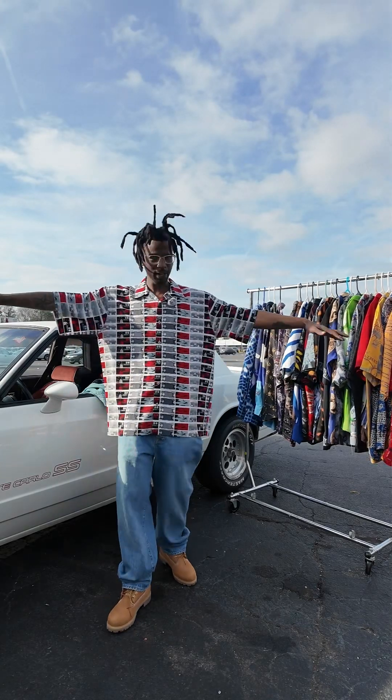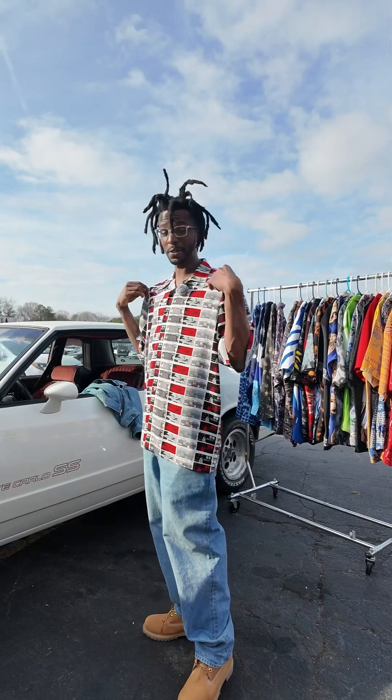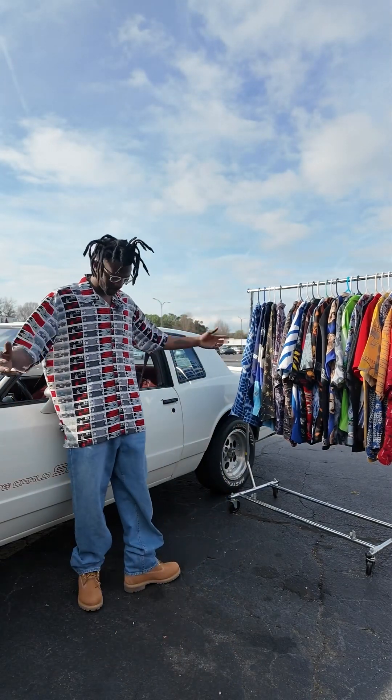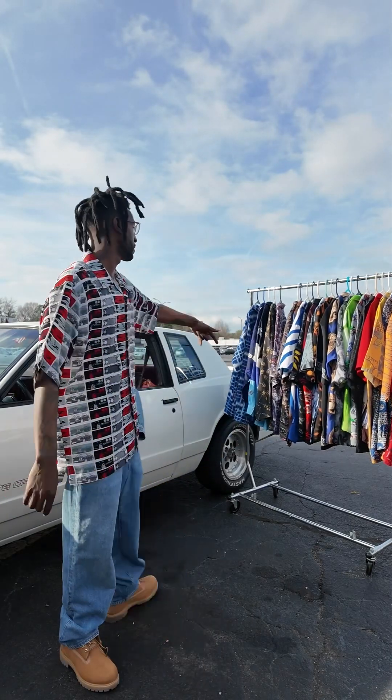Bam, so here we go — I had to throw it on real quick, it's a beautiful day. I don't know why I didn't have one of these on anyway. This is how it looks on — all over print, you can never ever go wrong with this. Let's keep it moving.